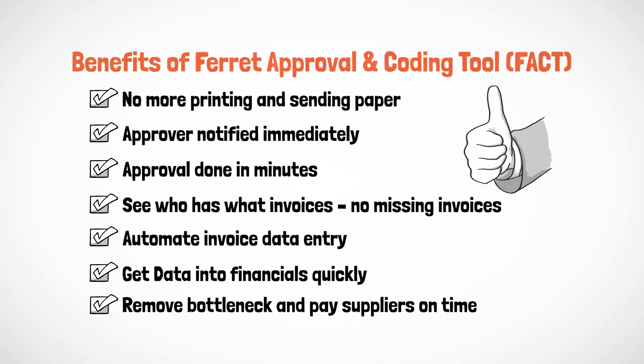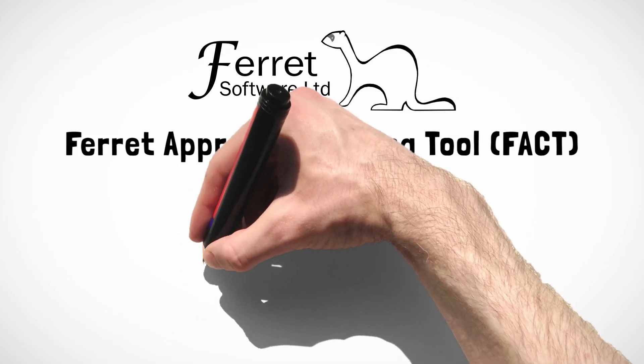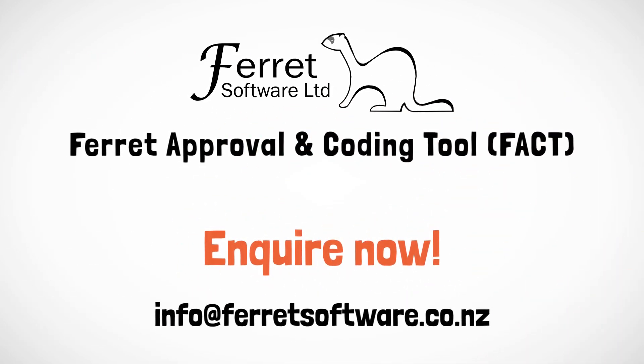Remove bottleneck and pay suppliers on time. Quickly retrieve invoices on demand. Manage your invoices the right way. Inquire now.